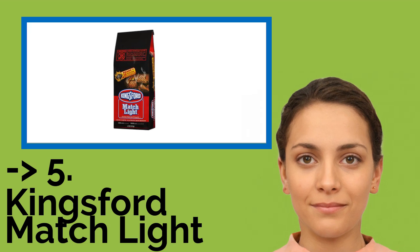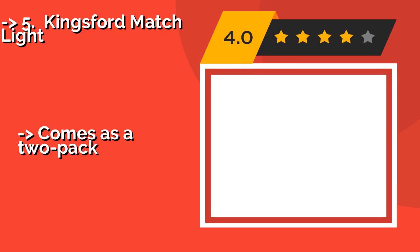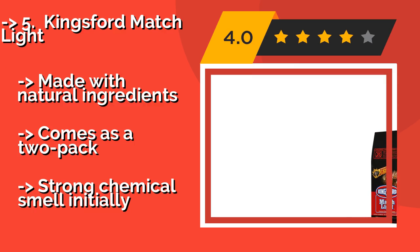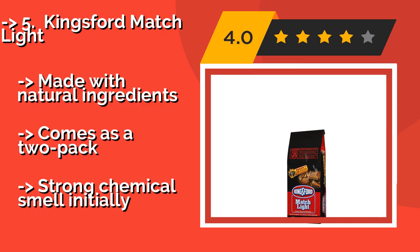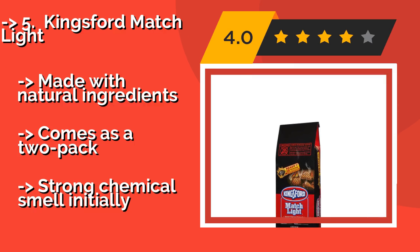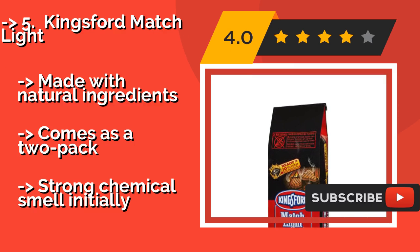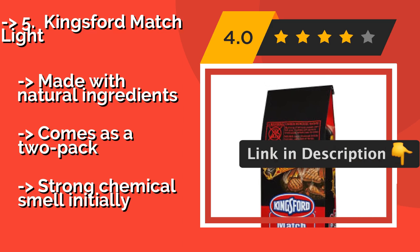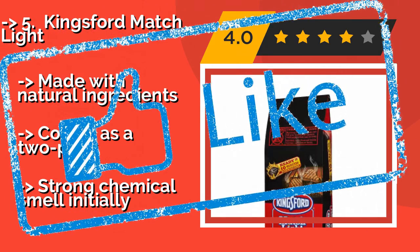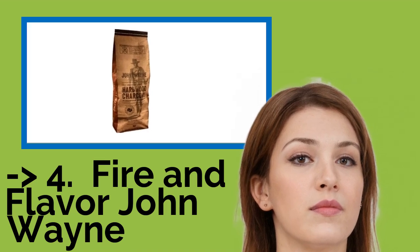Kingsford Match Light — barbecuing has never been easier. Around $21.00, each briquette is infused with just the right amount of lighter fluid, so you can ignite it with a single match and start cooking within 10 minutes. It's the perfect solution for impatient guests. Made with natural ingredients and comes as a two-pack. But it has a strong chemical smell initially. It was surely well-marketed.